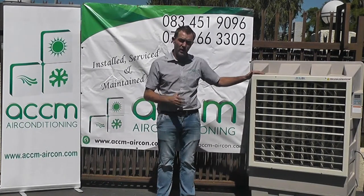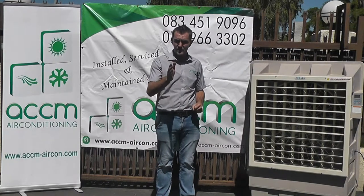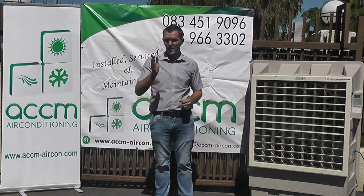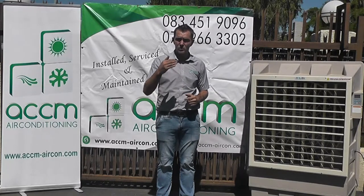Here today we bring you a portable evaporative cooler which comes in various shapes and sizes to suit your requirements. Evaporative coolers are mostly used in factories and warehouses where air conditioning is either too expensive or not practical.